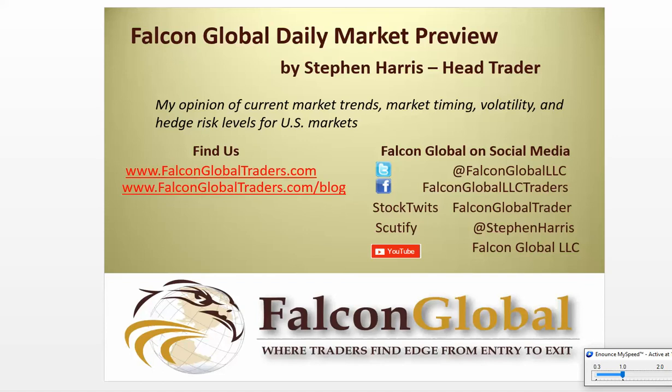Hello, this is Stephen Harris, head trader from Falcon Global, where we model best practices for investors, traders, and day traders from entry to exit every trading day. In this daily video, I'll provide my opinion and insights of current market trends, market timing, volatility, and hedge risk levels for the upcoming day for the key U.S. financial markets. It is 5:26 a.m. Central Time, and I'm recording this in preparation for the market day of February 22nd, 2016. Full disclaimers are at the end of the video, but be aware that this is for educational purposes only, and only you are responsible for the investing or trading decisions that you make.